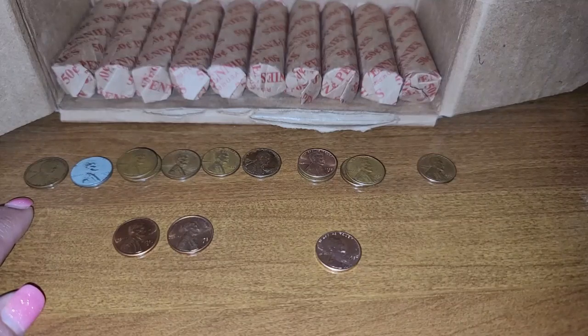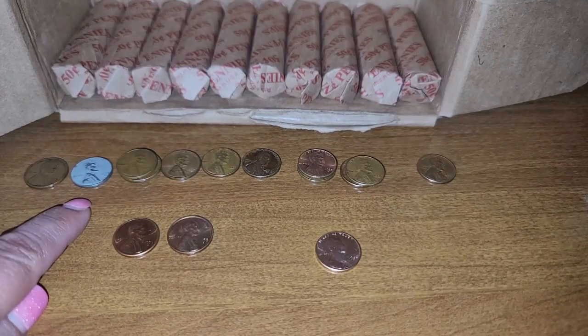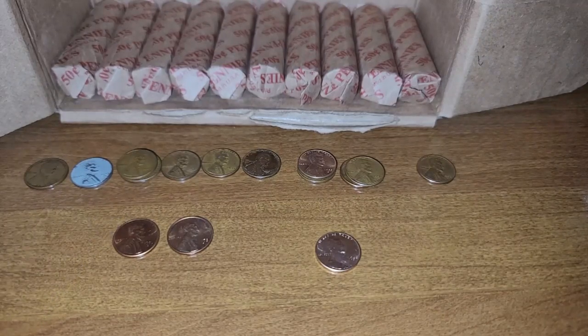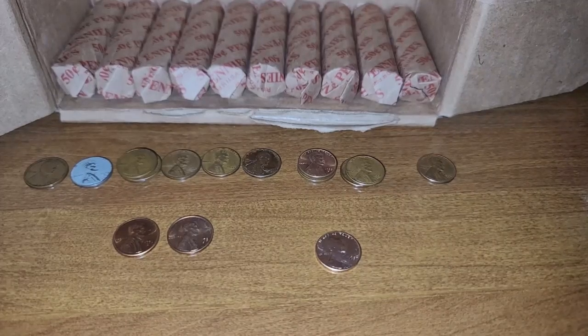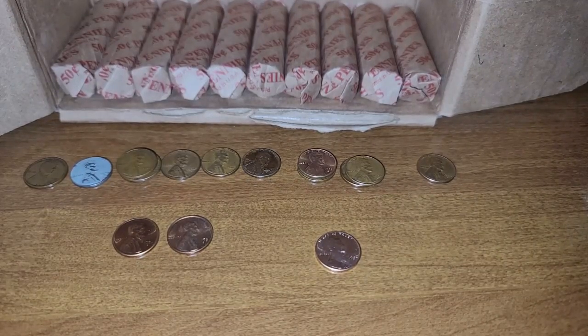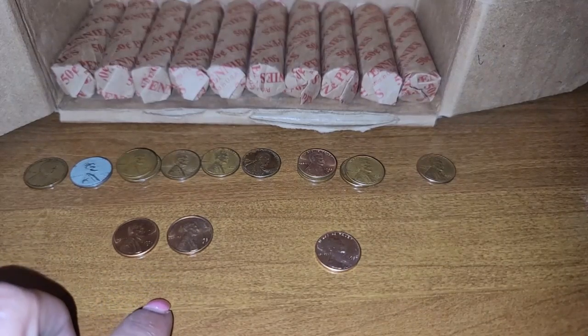In row number 40, I found 12 wheat cents: a 1919 Denver, a 1943 S steel cent, three 1944s, one 1944 San Francisco, a 1945, a 1950 Denver, two 1955 Denvers, two 1956 Denvers, and a 1958 Denver. I also did find two San Francisco minted cents, a 1971 and a 1973.